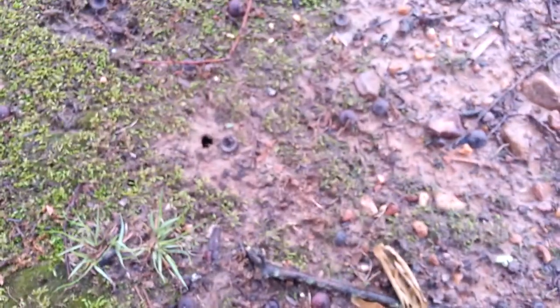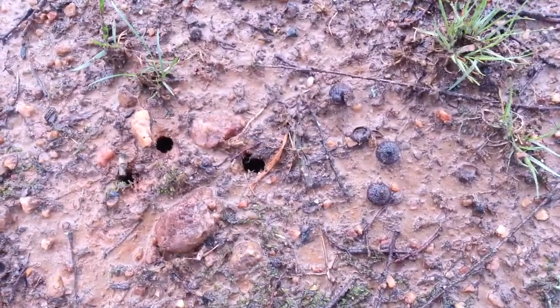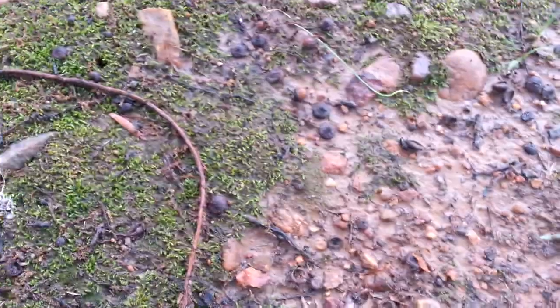At the ground, if you look closely, you can see a bunch of emergence holes where they came out of the ground. And then I'll show you on the side of my house where all of them are currently sitting — all the shedded adults.